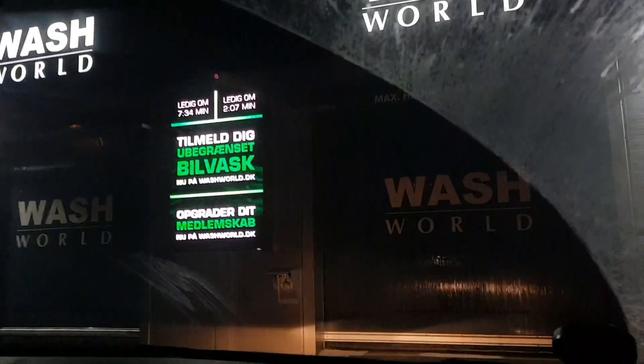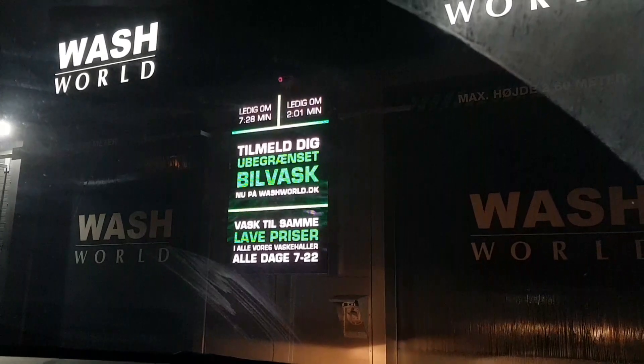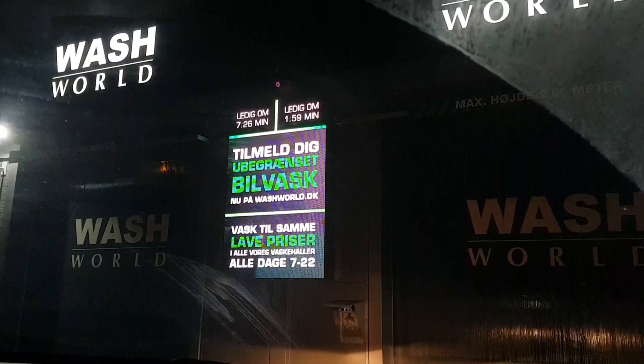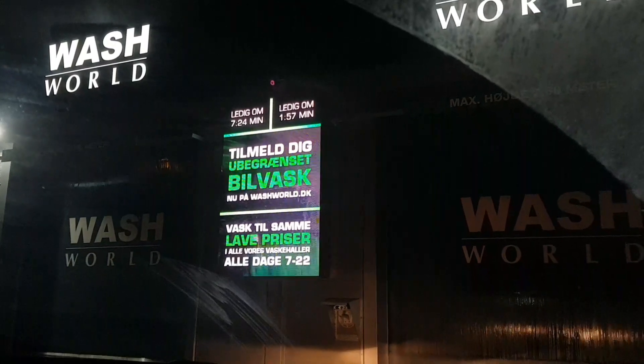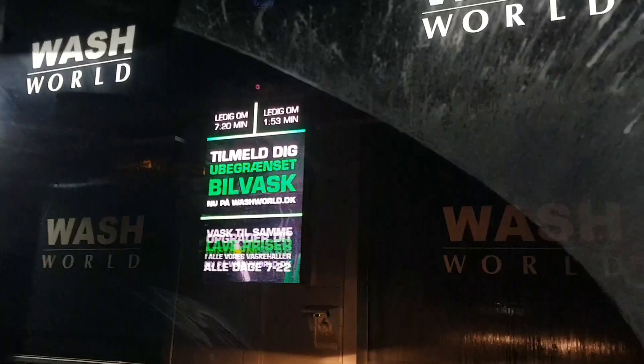So what is it? We got a wash — we're gonna wash our car! And if you look up there you can see it's really up, it's available in less than two minutes. So we have to wait a bit.